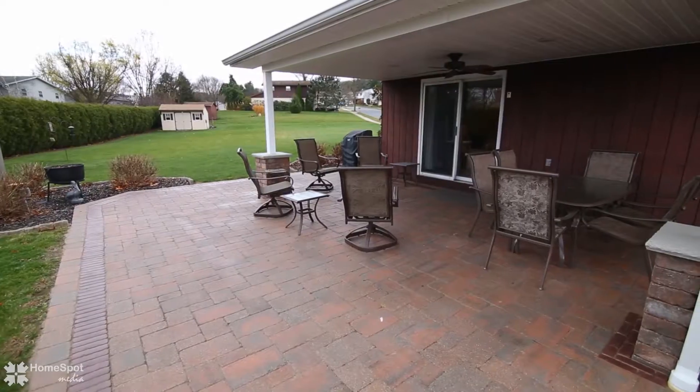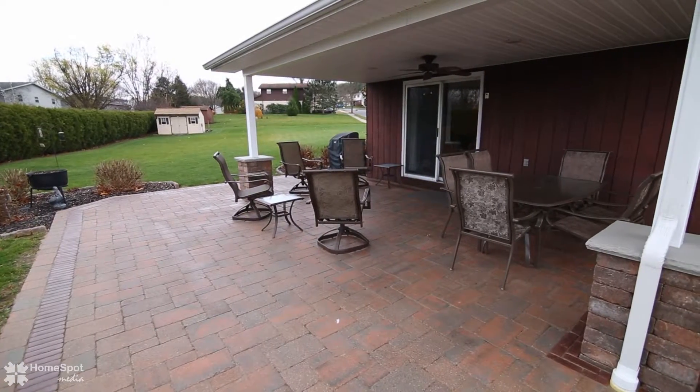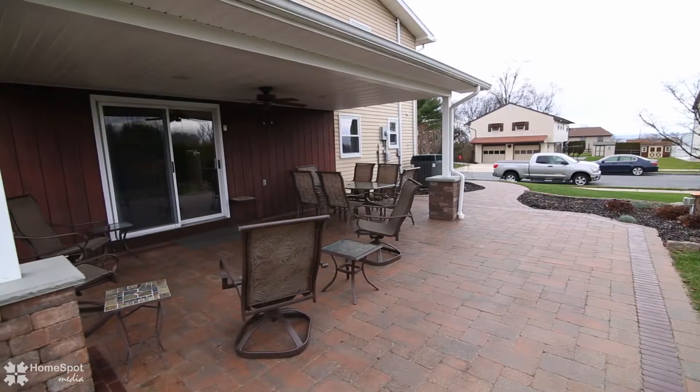The covered paver patio is a nice spot to enjoy and entertain, overlooking the almost half acre lot with storage shed.